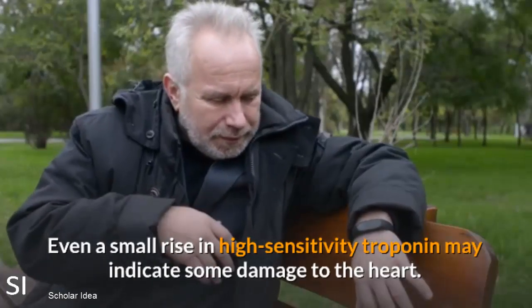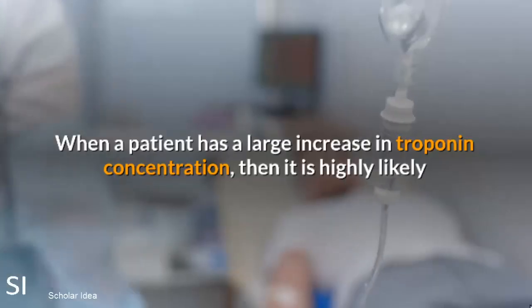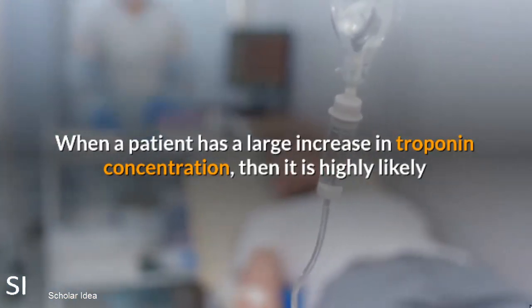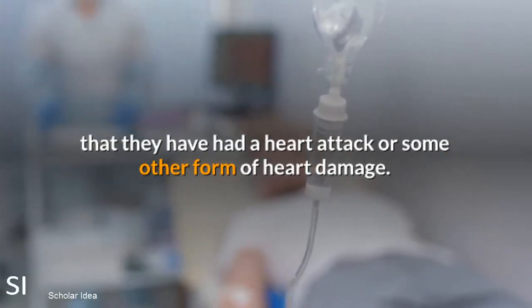Even a small rise in high sensitivity troponin may indicate some damage to the heart. When a patient has a large increase in troponin concentration, then it is highly likely that they have had a heart attack or some other form of heart damage.